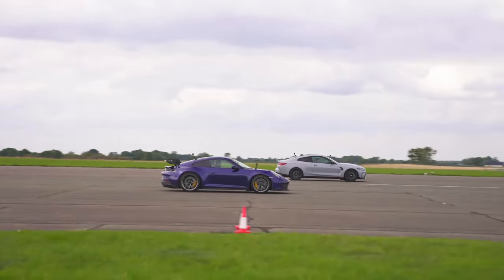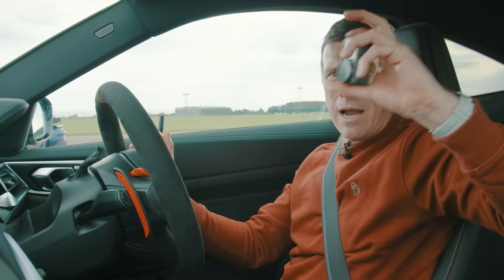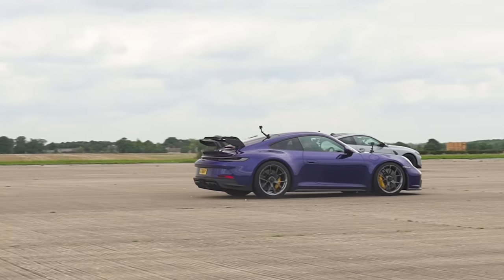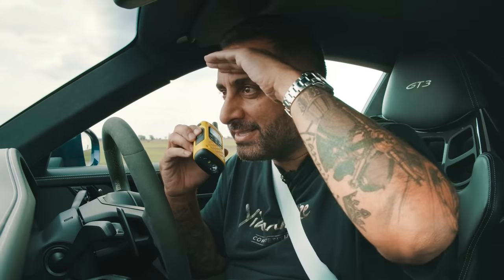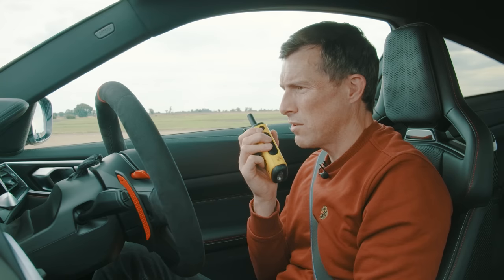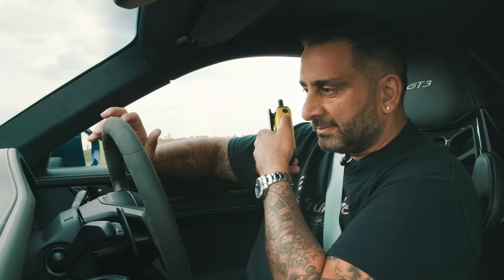Now we're going to do a brake test from 100 miles an hour — which car will stop in the shortest distance? My camera's died so I can't see the speed. Cruising at 100. Matt, where are you? Hello Matt, I can't see you anywhere, mate. Where's he gone? That's more than a car length — utterly insane. I don't know whether I was just rubbish at braking or this car just doesn't stop like a Porsche. I'm absolutely speechless.